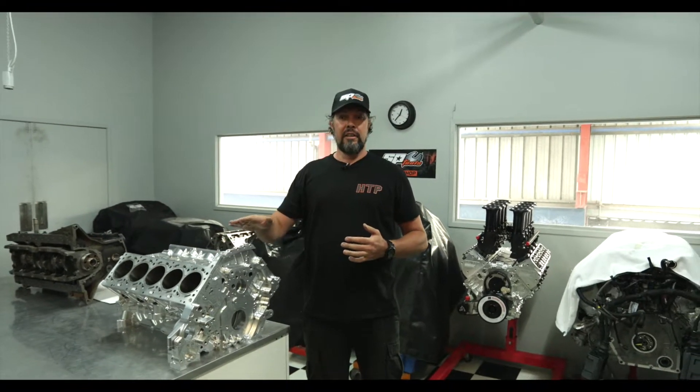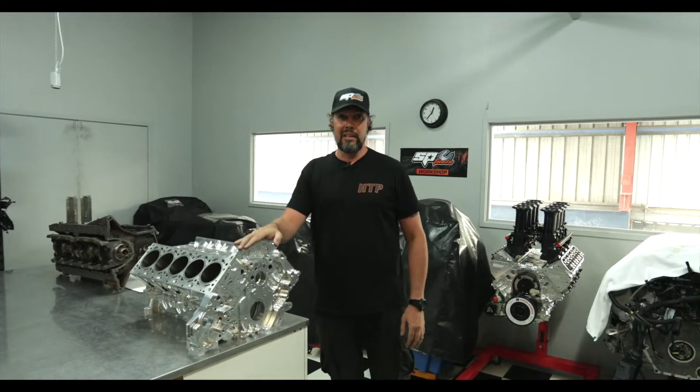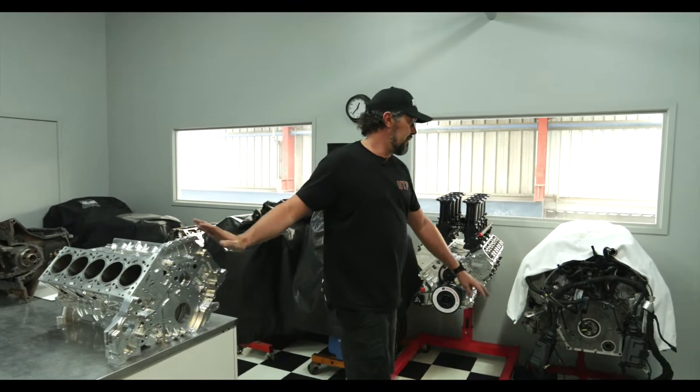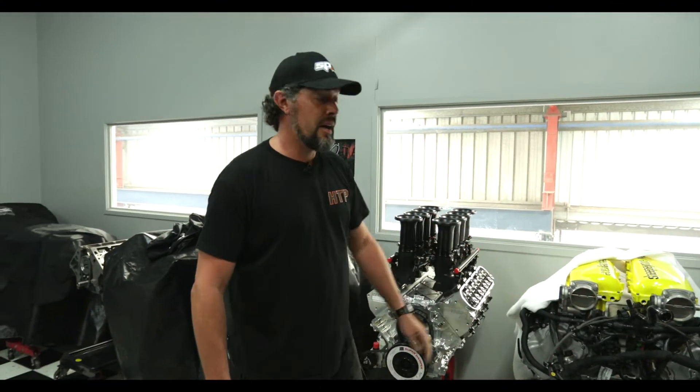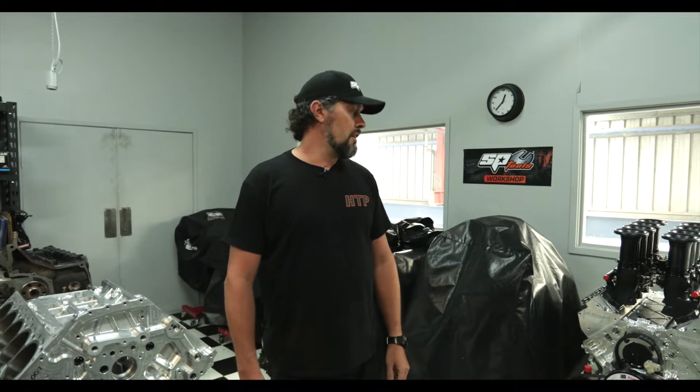The engines we mainly do are your Commodore LS engine and a bit of RB stuff. Obviously this one's a billet Lamborghini block — we're aiming for over 2000 horsepower on this particular one. There's another engine that's good for about 1600 horsepower. We've got a billet LS engine that we do, about 900 horsepower in that particular one — way outweighs what a supercar engine can do.